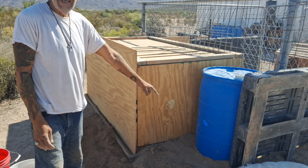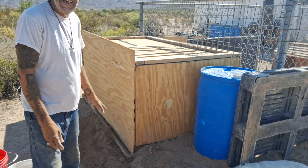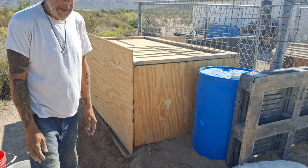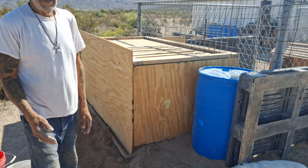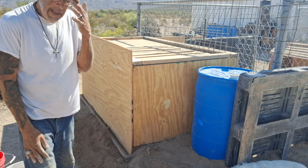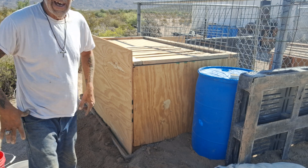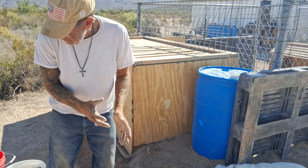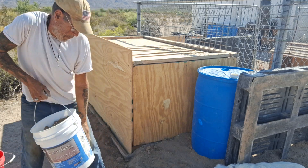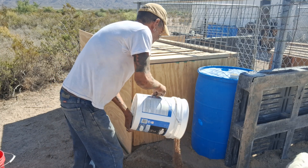I'll have a spigot at the bottom, and the overflow will go to the 300-gallon tub I have sitting back here, so I'll always have water for the chickens. You shower with non-potable water and drink potable water. Where I live, potable water costs 25 cents a gallon, so you learn to minimize your usage. Water is expensive out here.